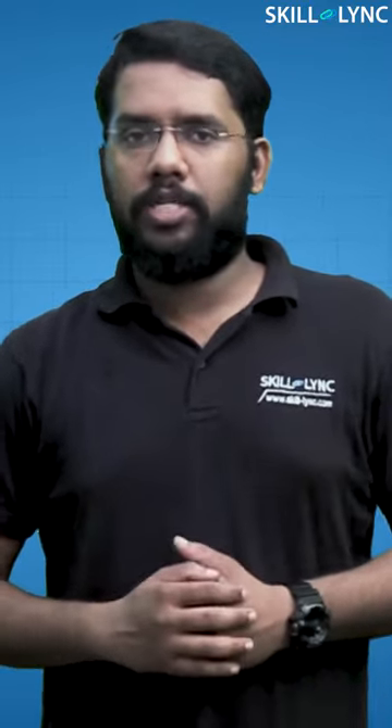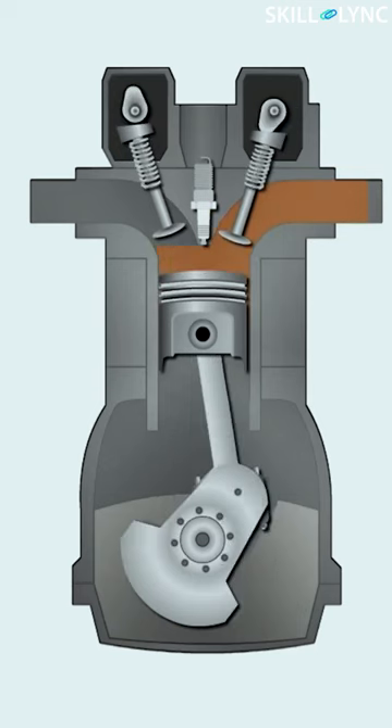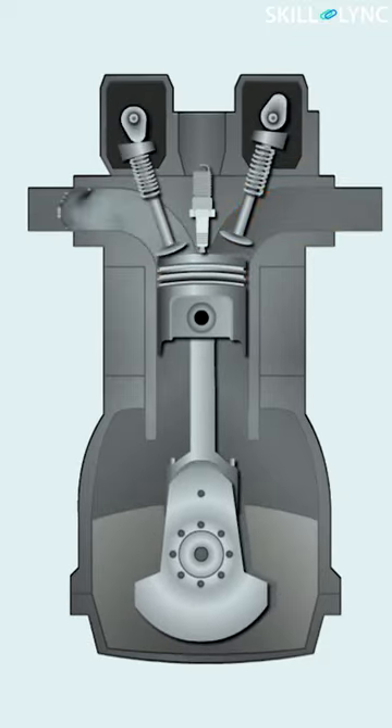We all know that the engine develops power by burning an air-fuel mixture. Hence, for increasing the power output, more fuel has to be combusted during each cycle of engine operation. Since the engine burns the fuel in a specific air-fuel ratio, more air has to be added when you want to add more fuel. At normal operating conditions, the air enters the engine at atmospheric pressure. If the pressure of the intake air increases, the density of the air also increases. Thus, more air will get inducted into the engine — more the air, more the fuel, resulting in greater combustion and greater power.